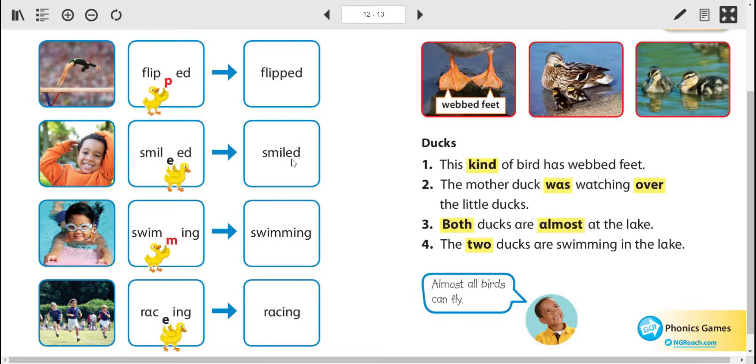So here's some ED endings, and here's some ING endings. You see that sometimes you add another letter, sometimes you take a letter out. See the E's are getting taken out, and the consonants M and P — we're adding another one.